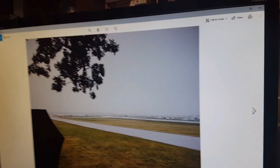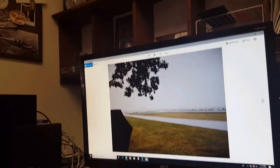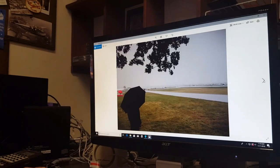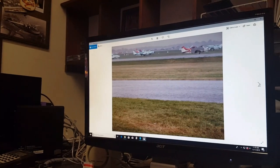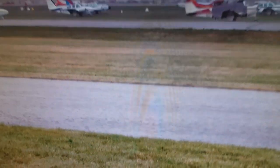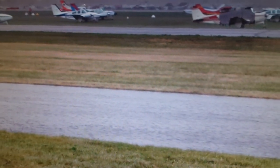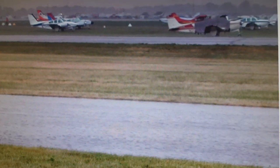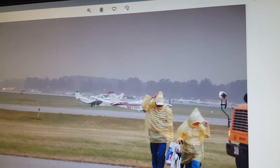Then of course the thunderstorms came in — we always get some of those. It gets kind of rainy. You can have absolute downpours and monsoon winds. We have Oshkosh videos on our channel with some pretty cool stuff, including a couple of brief shots of that.